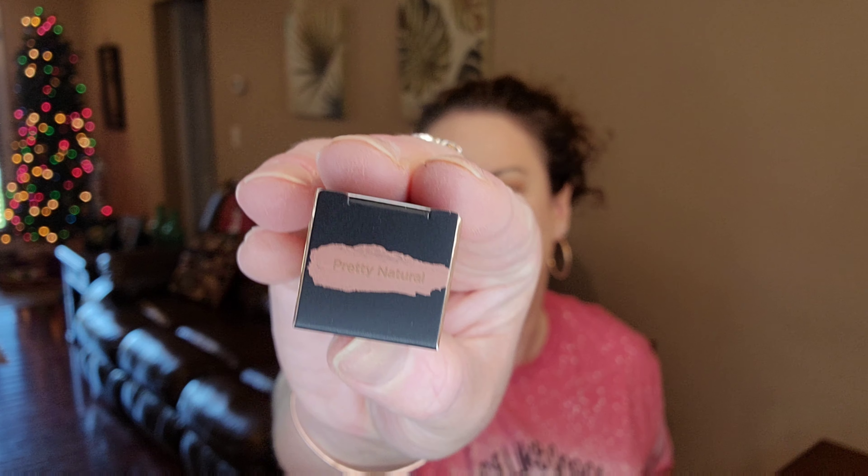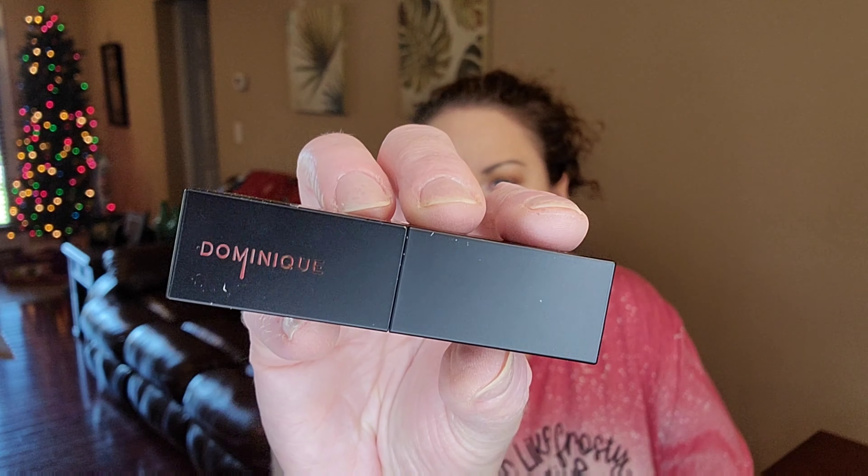The next thing I'm pulling out is from Dominique Cosmetics. This is a soft focus demi-matte lipstick — I got the shade 'Pretty Neutral.' I still have five things in here, so it looks like the total items I got in my box was seven. I'm thinking everybody's box is going to be a little bit different since it is a mystery box, using things they probably had left over throughout the year. I don't think I've ever had one of these lipsticks — it is very much a nude shade.